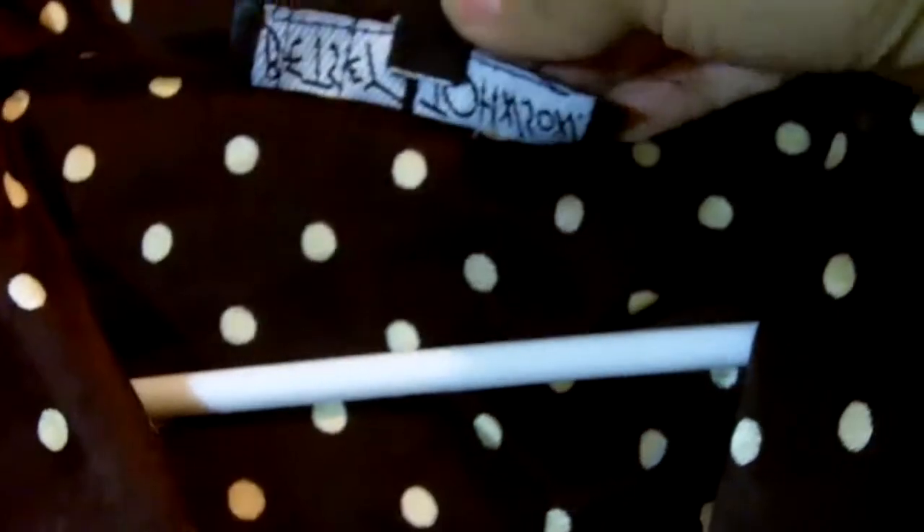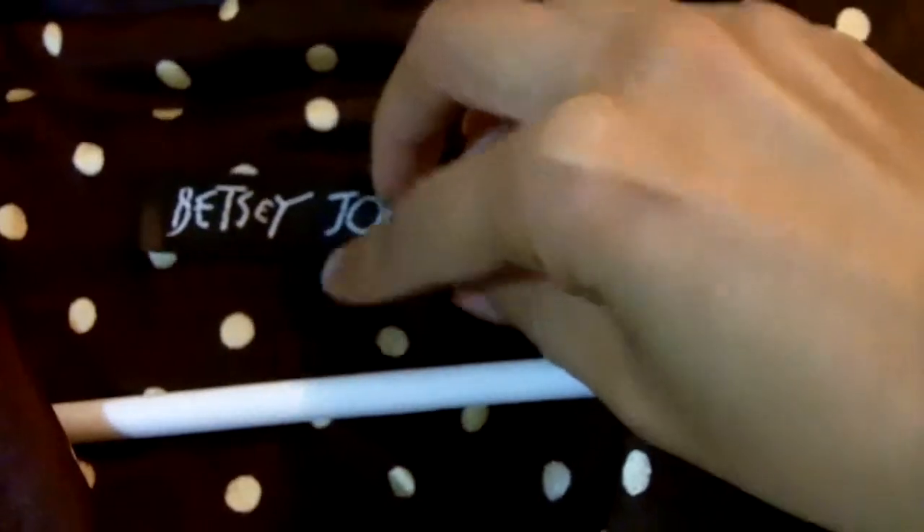Then I found this dress by Betsy Johnson — it's brown with cream polka dots and it's pretty long, really cute as well. The size just says P for petite, so I'm not sure exactly what size that is, but it's really cute. That was also $1.75.